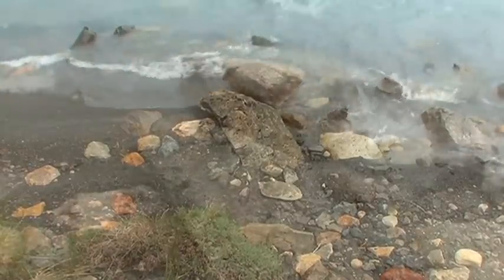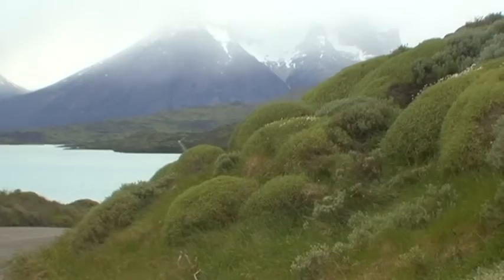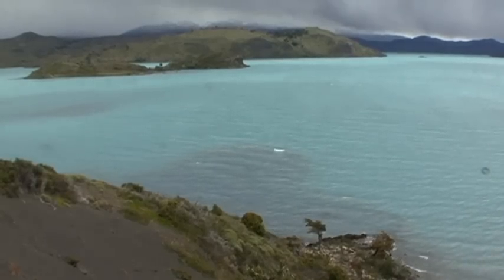The unpredictable weather here, that can change from sunshine to hailstorm and from hot to cold in just a few minutes, presents a major challenge to walkers.